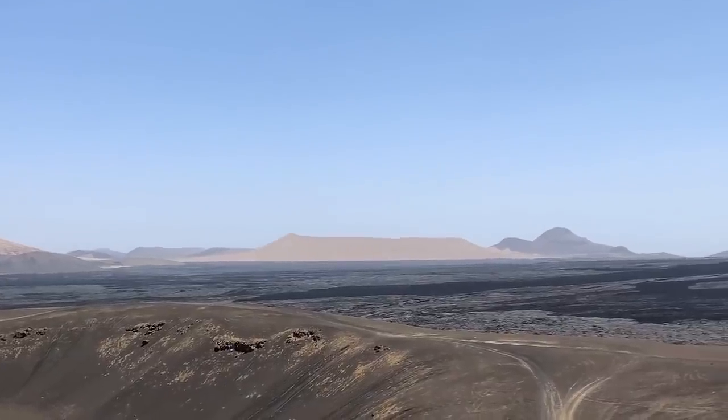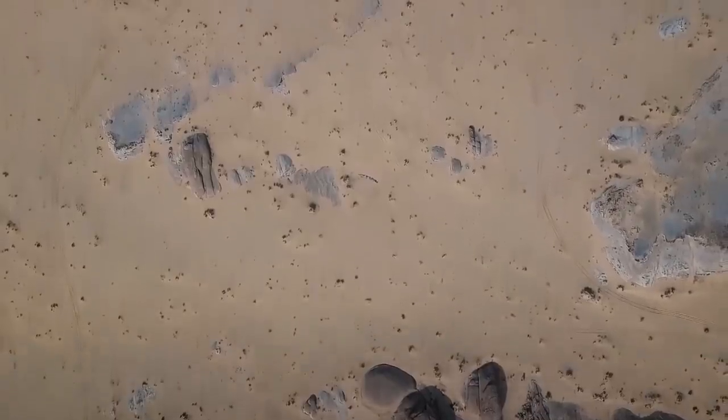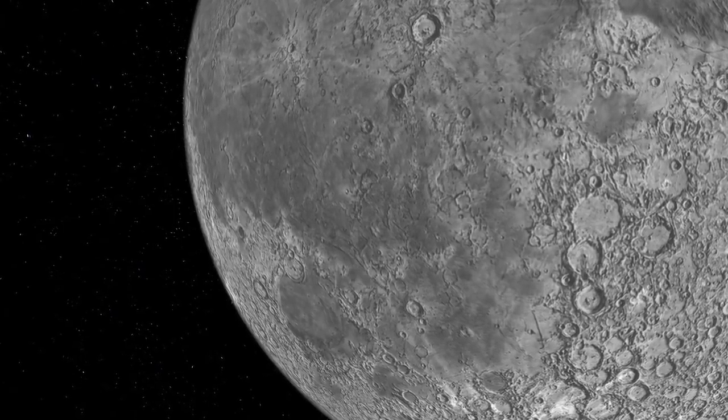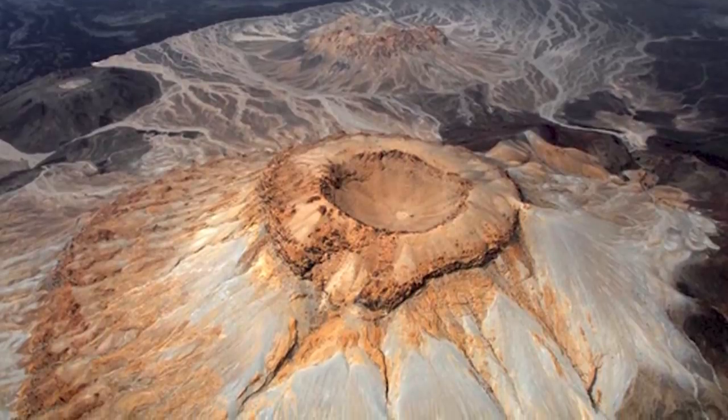The residents of the city needn't worry about being engulfed in lava though. None of the volcanoes have erupted since the seventh century and they're now thought to be dormant. Seen from above, the area looks more like the surface of the moon than anything on Earth, which is probably why the occupants of the International Space Station have taken so many photographs of it.